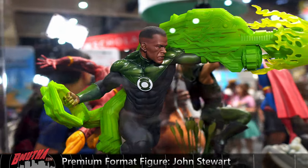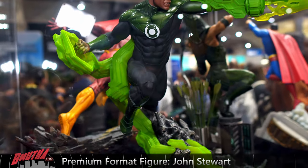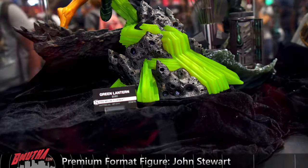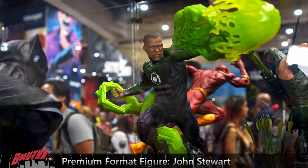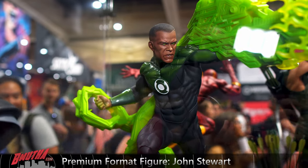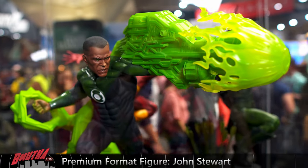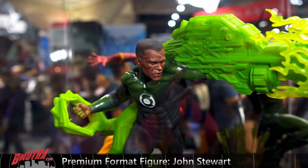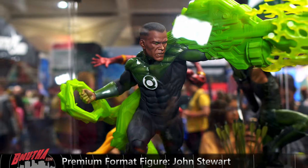John Stewart, Green Lantern — this is Green Lantern number three in the Sideshow collection. They've done two previous Hal Jordans, so this is the first time branching out to a new member of the Corps. Not bad. You can see his giant construct — I don't love the look of the construct, a little plasticky, but John Stewart looks good. Great face.